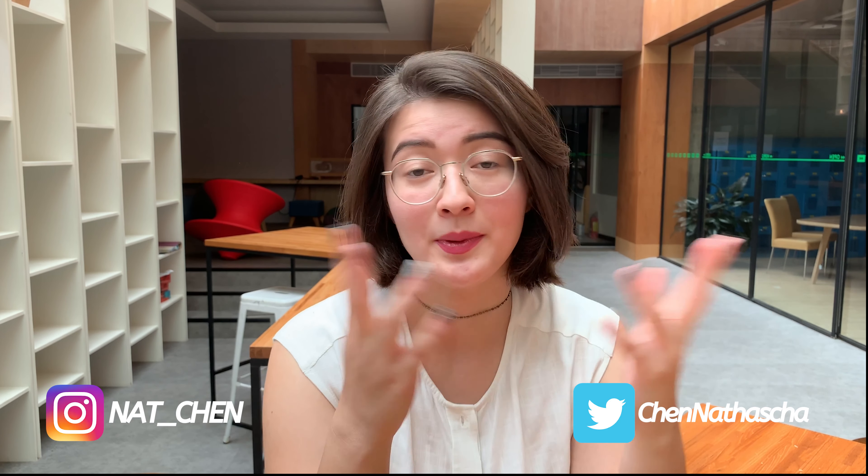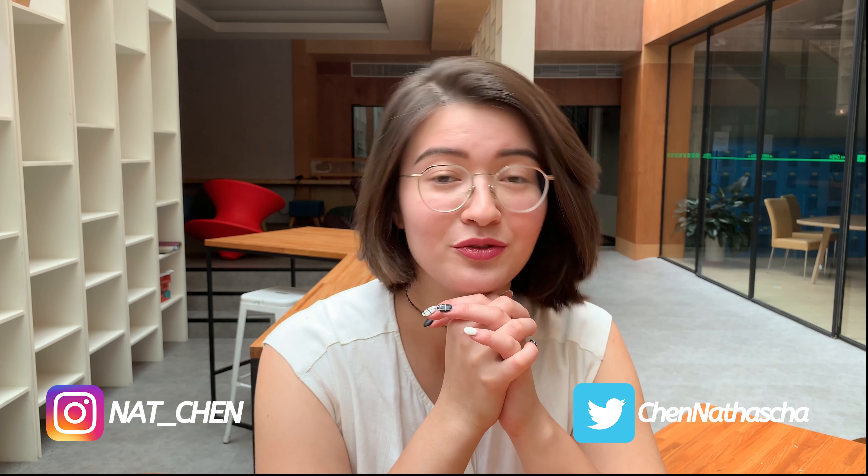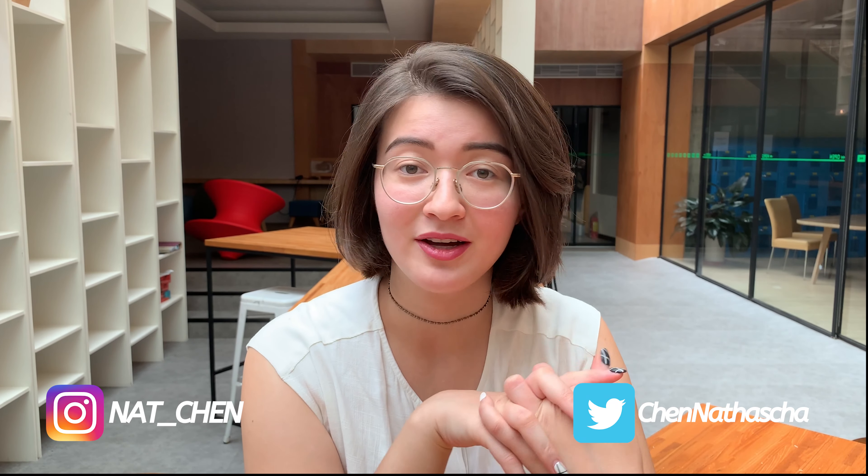Hi guys, welcome back to my channel, thank you for hanging out with me again. I realized I'm actually never introducing myself, so maybe I should. My name is Natasha, I'm 24 years old, and I live in Taipei right now. Go check out my other videos — I'm still in the beginning so I hope you will support me and give me any feedback if you have.